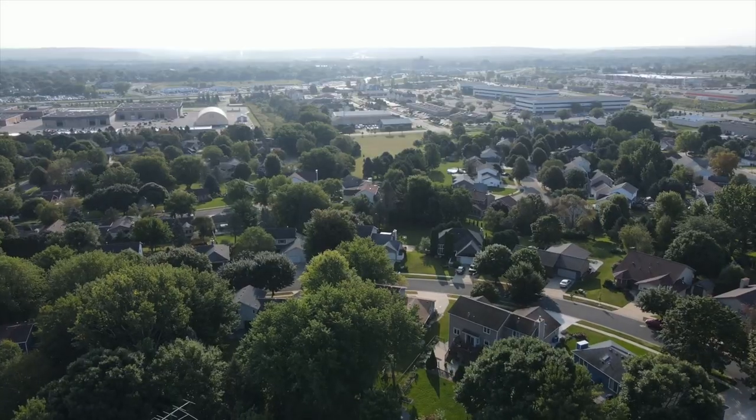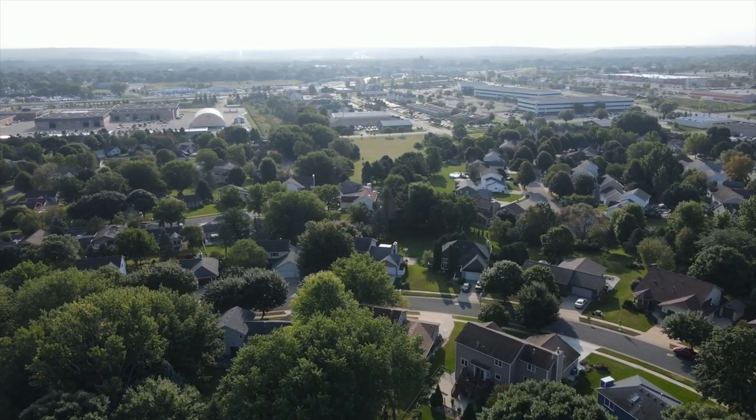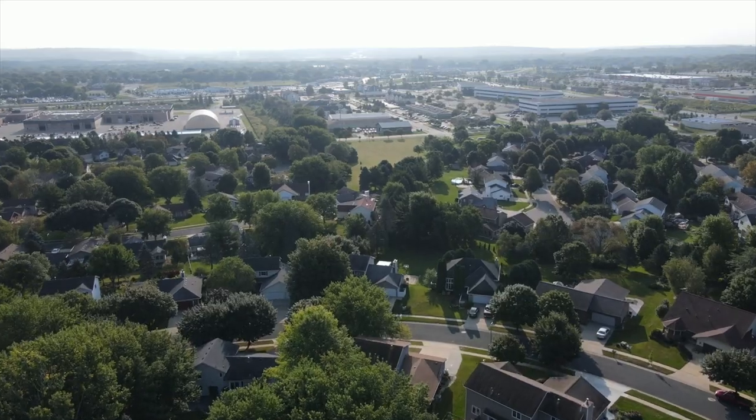Today we are in one of the best centrally located neighborhoods here in Rochester, and guess what — it's still very affordable. I'm here with Ryan Manley from Guaranteed Rate, and I'm Joe S. Light with Casa Real Estate.